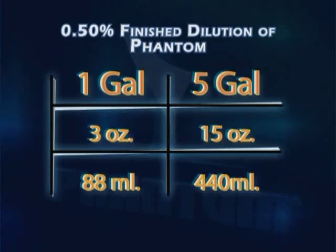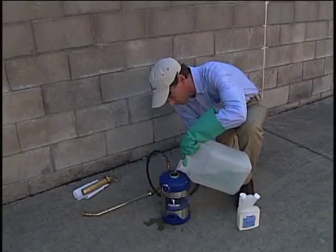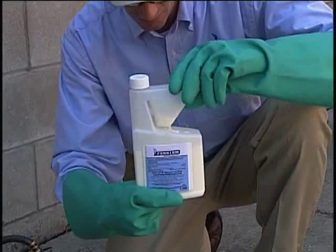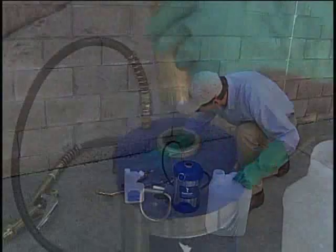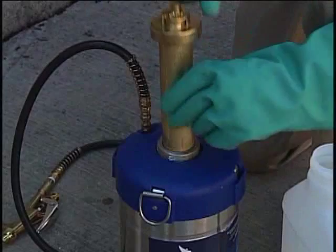For general pest control applications, Phantom is used at the 0.5% label rate. Fill application equipment with one half to three fourths of the required amount of clean water. Then measure the required amount of Phantom — for one gallon of finished solution, add three fluid ounces of Phantom to the sprayer. Next, add clean water to fill up to the one gallon mark. Close the sprayer and agitate to ensure proper suspension. Remember to agitate the material in the sprayer if you have not used it for a while.